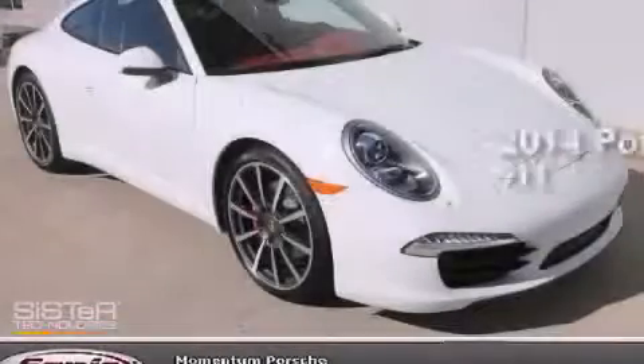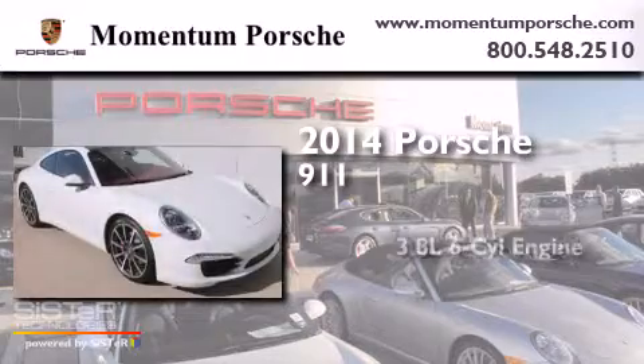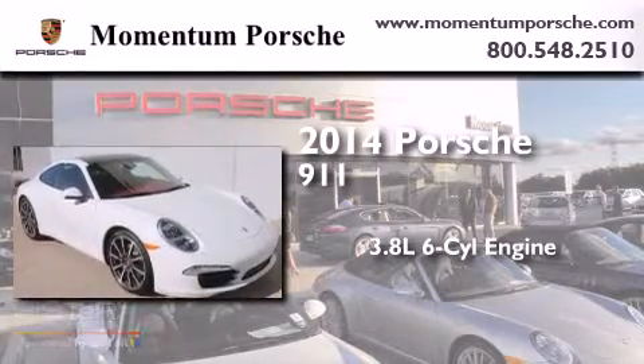This is a brand new 2014 Porsche 911. It has a 3.8-liter six-cylinder engine and an automatic transmission.